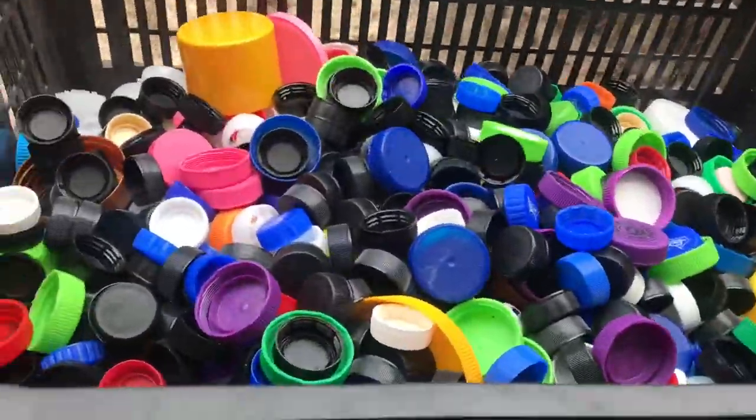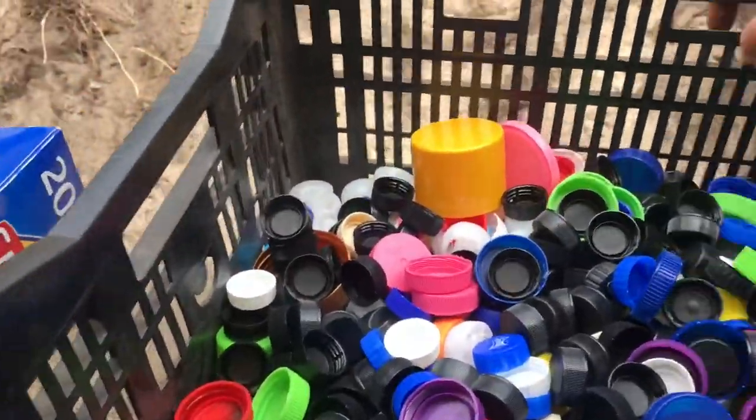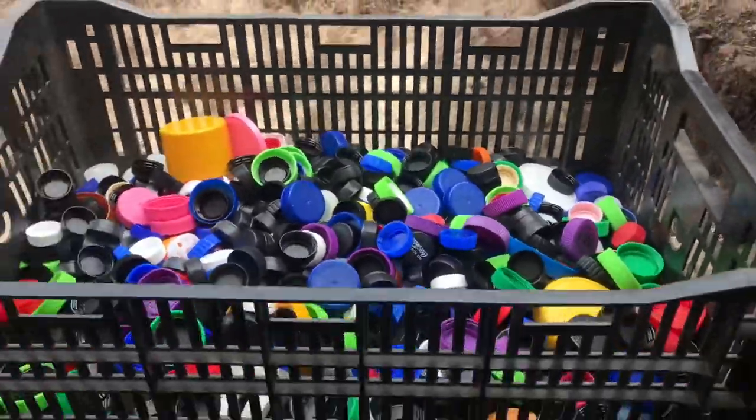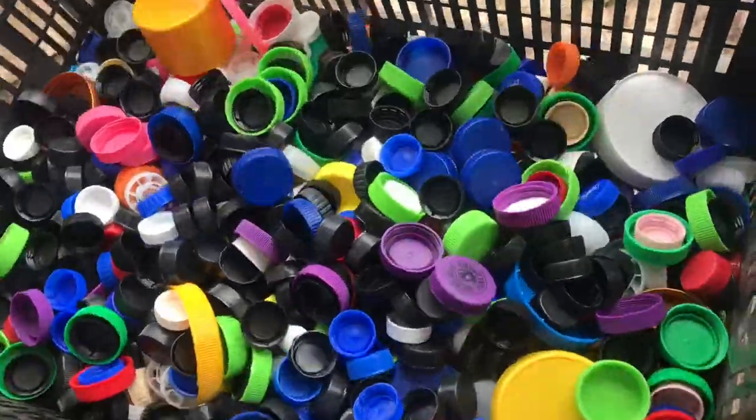That is what we've got so far - it's surprisingly heavy. I don't know if I can pick up that basket with one hand anymore, but that is a lot of lids from only two pickups so far.